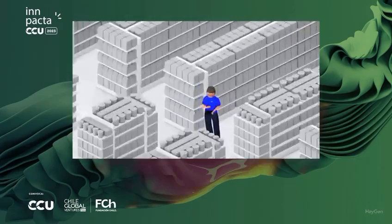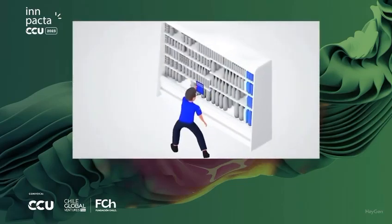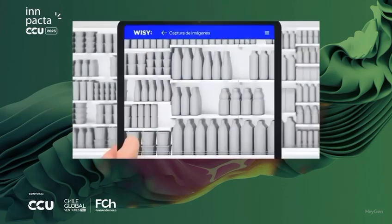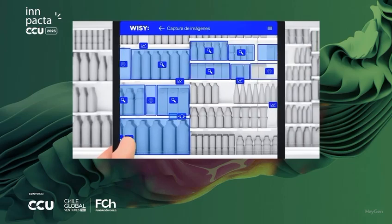We help companies that create these products by essentially providing them with a more efficient tool, with additional eyes to know what is happening at the level of the cooler shelves through photo-taking.